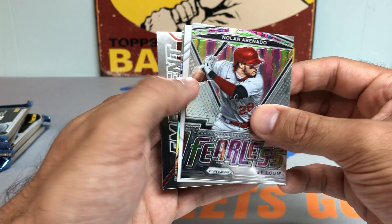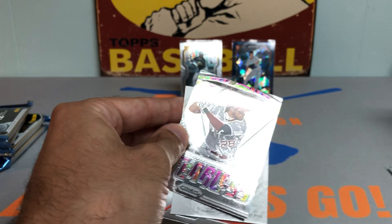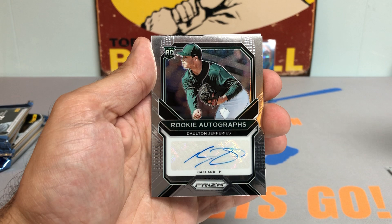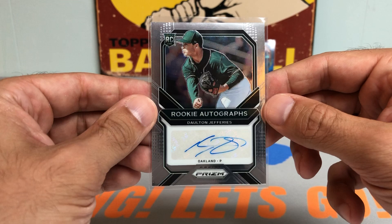Looks like we have our first hit, guys. From the back — Christian Yelich. This is a sweet Fearless parallel, nice Prism insert there. And let's see who our first hit of the box is. Slow reveal — looks like a rookie. Dalton Jefferies rookie autograph! These autos look sick, and that's not a bad one to get. Solid pitcher for the Athletics. Like the overall design — looks really sharp.